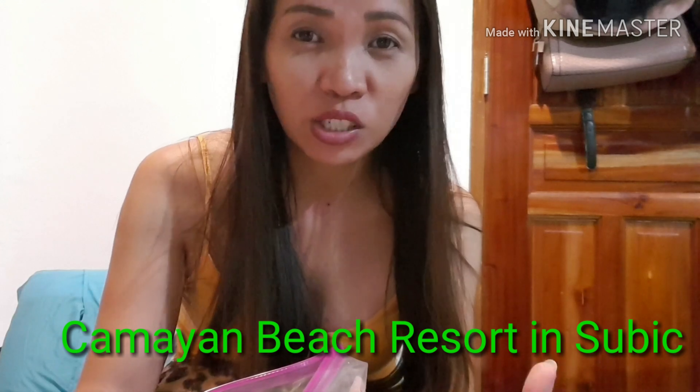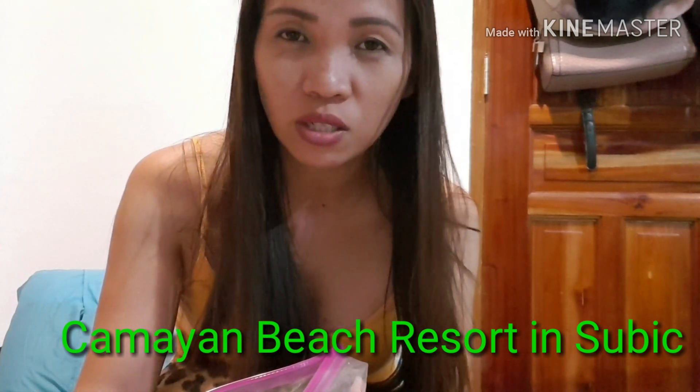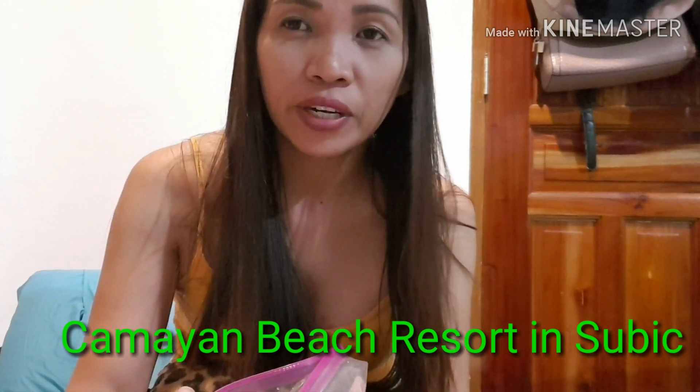We also went to a floating restaurant in Isdaan Tarlac and Kamayan Beach Resort in Subic, which is a very nice beach. I have reviews of these places and I hope I can edit and post them on my channel soon.